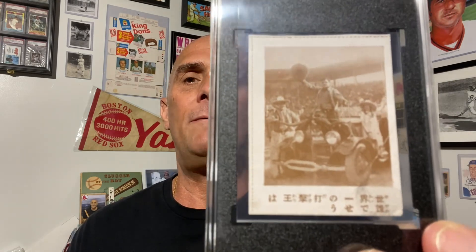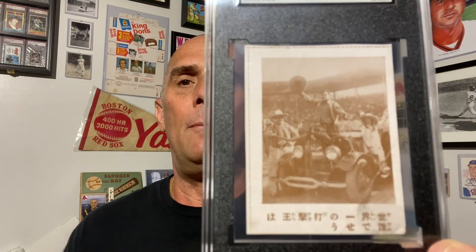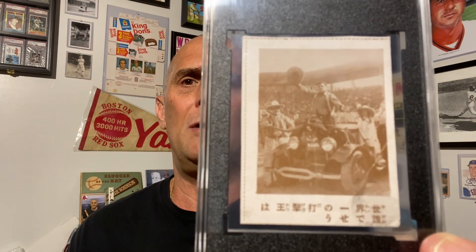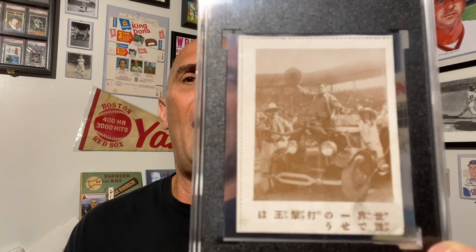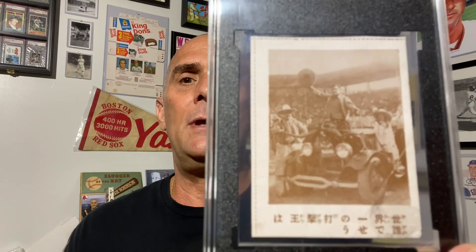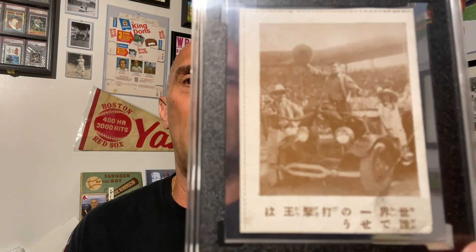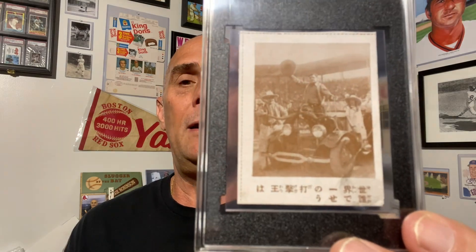I started negotiation — it was about a two-week negotiation with the seller to buy this card. I couldn't find any comps. I typically use 130point.com, which gives eBay sold listings plus a handful of other major auction houses, but unfortunately they don't have all the major auction houses, so I couldn't find a comp for this. I ended up consulting with what I would consider a Babe Ruth expert — Rick over at Vintage Oddball Cards here on YouTube — asking him what he thought this was worth.